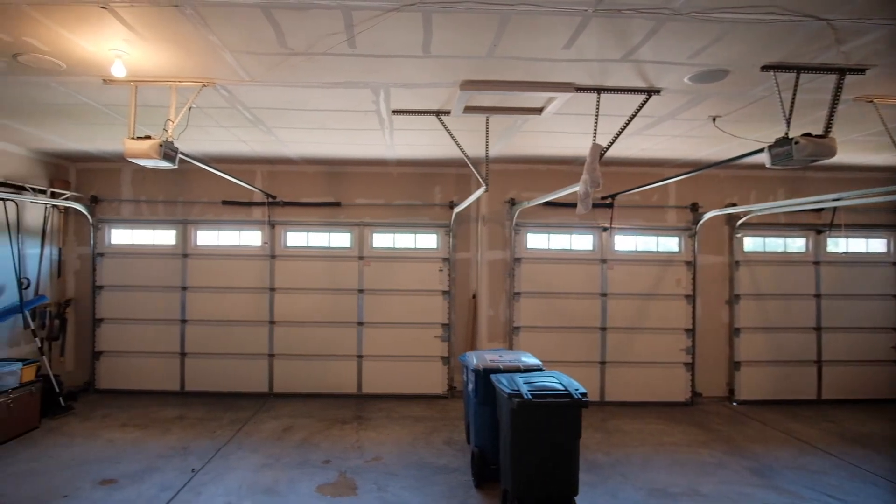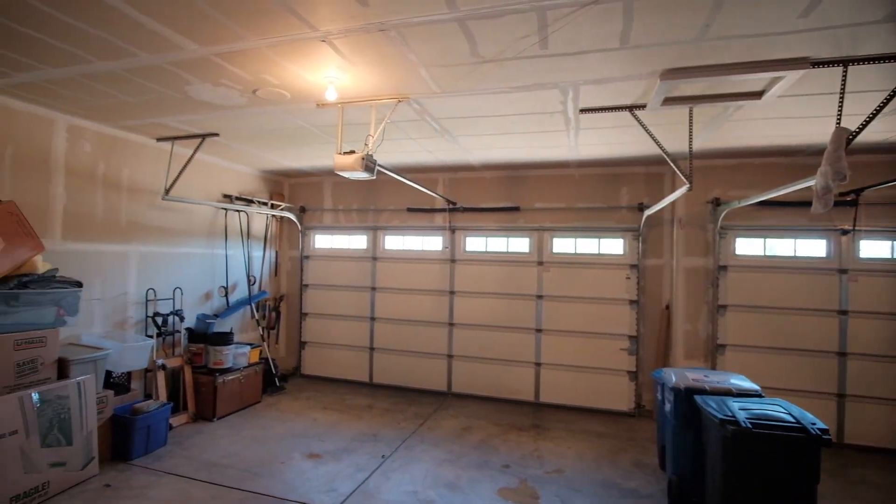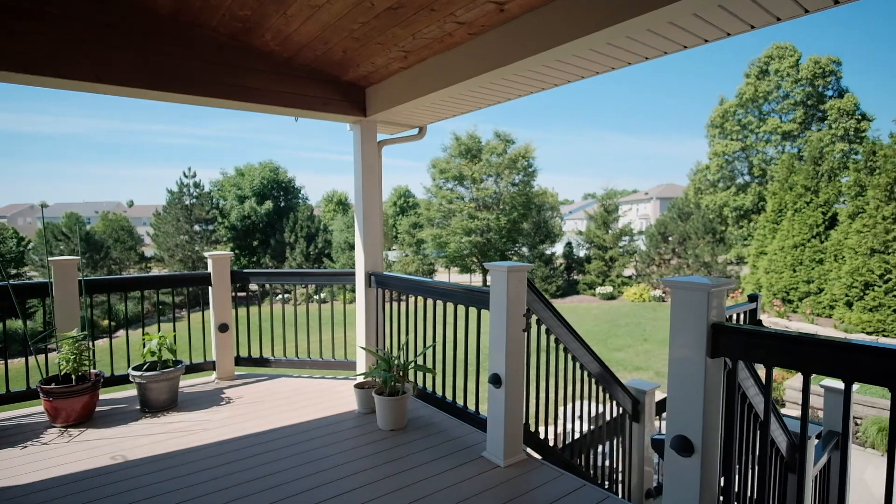It's hard to find a four-car garage in St. Charles County, and this home has a huge one with a two-foot extension in every bay.